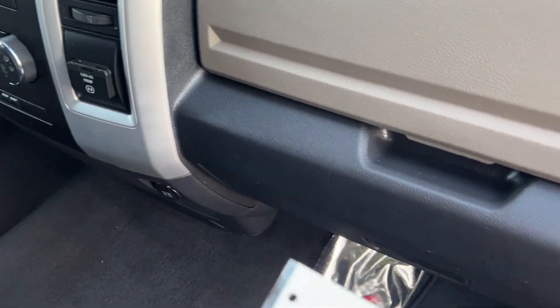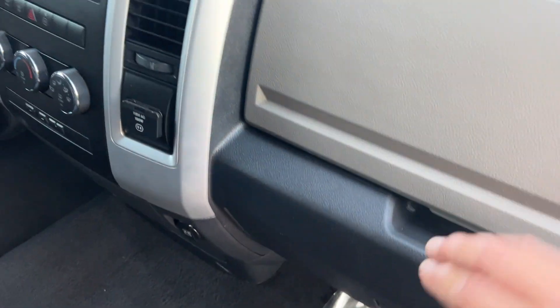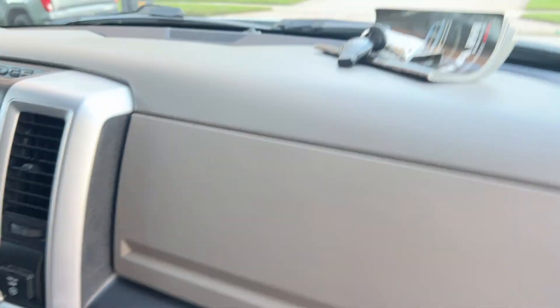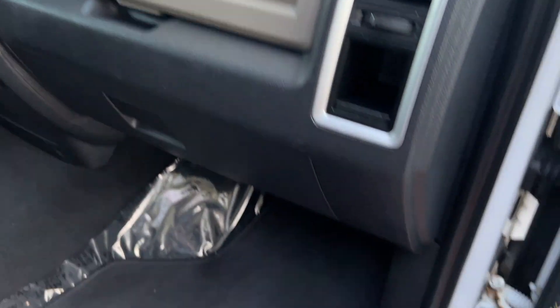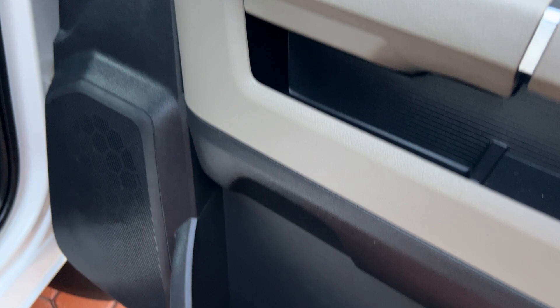You've got all the factory keys and key fobs. That leads me to believe it was just a one owner — it says three or four owners, but every time you move to a different state and get it titled, it shows up as another title and another owner. But it sure is a pretty truck, and again, very, very well taken care of.